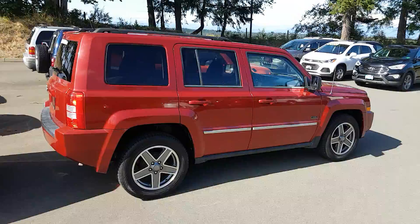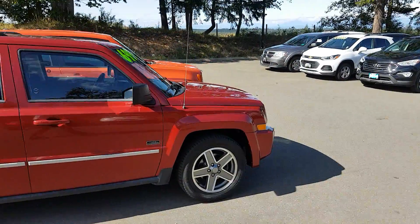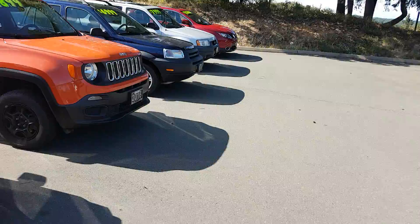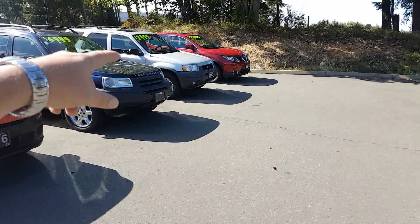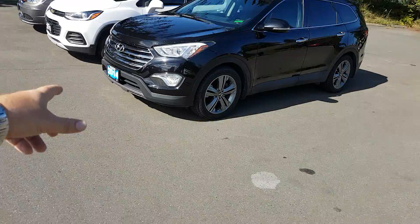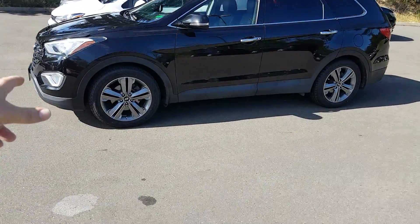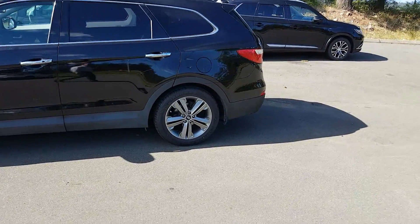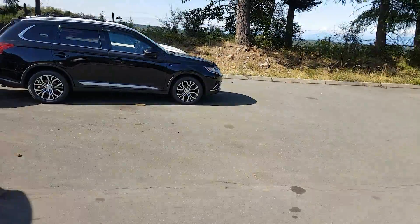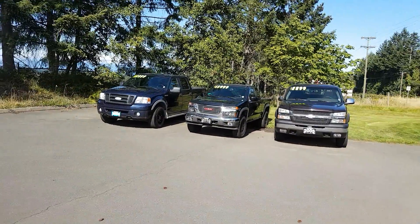At the end of my SUV lineup I've got Jeeps — a Renegade and a Patriot — a Land Rover, a Ford Escape down there, an older 2003 Ford Escape with just around 100,000 kilometers, a Nissan Qashqai, a Dodge Journey, a Chevy Trax, a Hyundai 7-passenger Santa Fe, and that beautiful Mitsubishi Outlander with a Dodge Journey beside it.